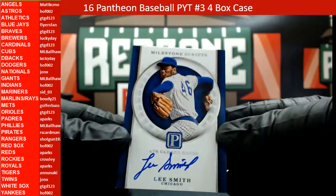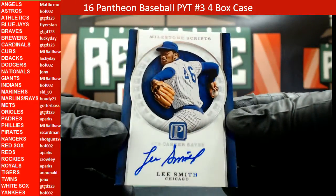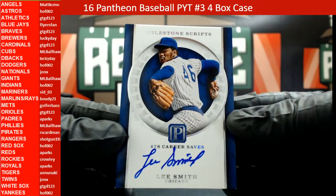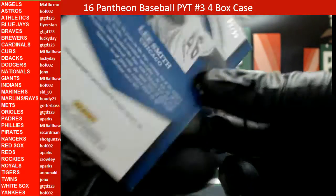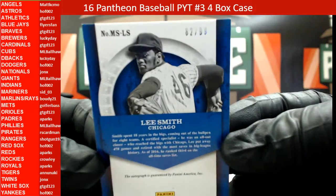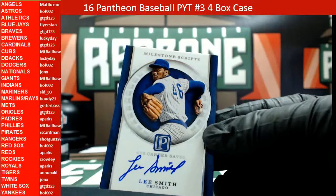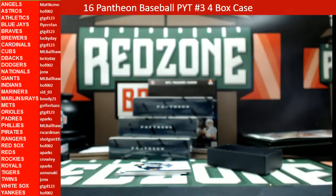After that we're going to have a Lee Smith for Chicago — Milestone Scripts, Lee Smith, that's an on-card auto, 478 career saves, that is 82 out of 99, and this is a Cub, heading out to ML Ball Hawk.